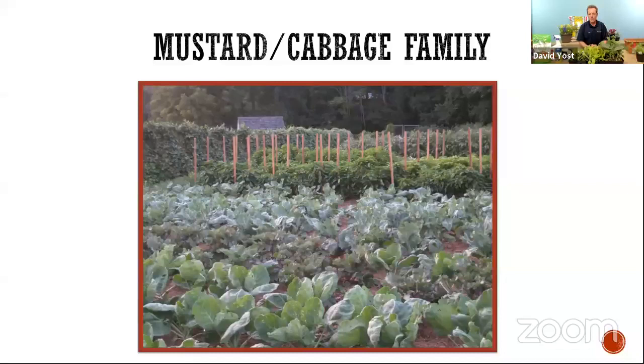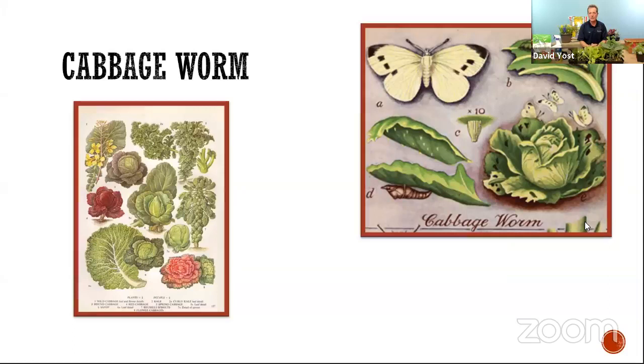When talking about the cabbage and mustard family, the number one pest — the thing that will really discourage you — is cabbage worm. It's that cabbage white butterfly you see flying around, an imported species that lays eggs on plants in this family. The caterpillar hatches and starts chewing through. They're extremely well camouflaged — identical in color to the leaf of broccoli or cabbage. Usually you don't see the caterpillar, but you'll see its little pellets as it goes through.